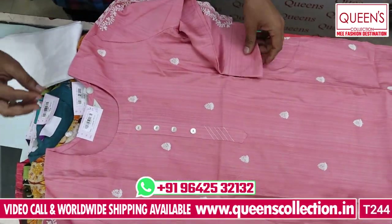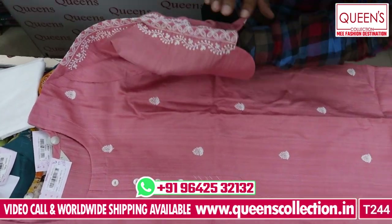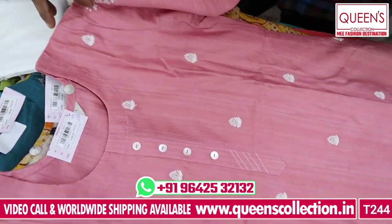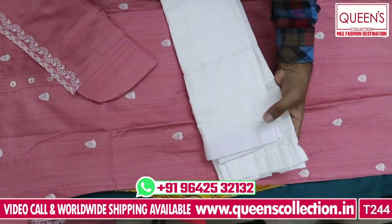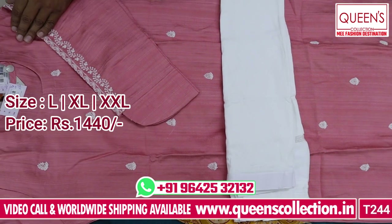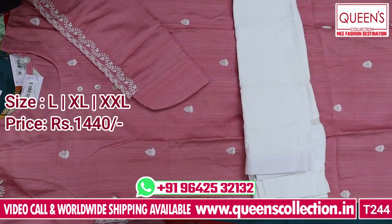It has a lot of fabric with great design. It is also very nice, with a lot of sleeves and sizes. It has a lot of embroidery and beautiful color combinations. It has a white color bottom to pair up with. Sizes are L, XL, and XXL.